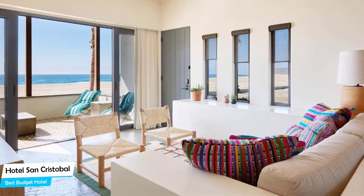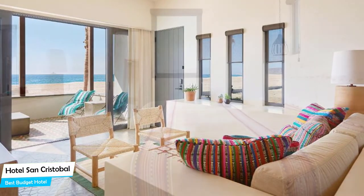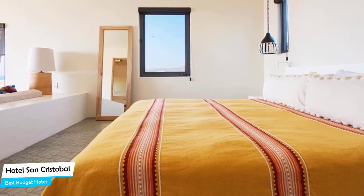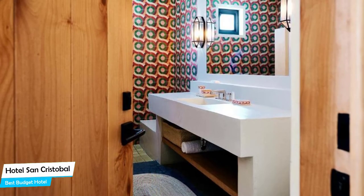The Hotel San Cristobal is a hotel in Todos Santos, located 3.9 kilometers from the center. Nearby attractions include Tortugueros Las Playitas – 2.7 miles, Palm Beach – 2.7 miles, and Punta Lobos – 0.4 miles.